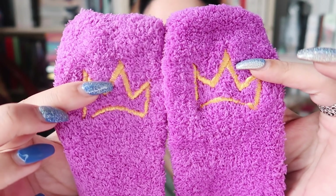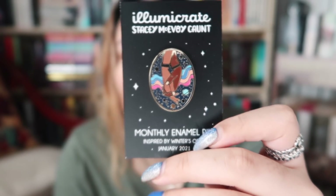Next up we have what looks to be a pair of fluffy socks. These have a little crown on the top, so I'm going to say they're inspired by You Should See Me in a Crown. The spoiler card says 'you should see me in these socks.' Socks are such a simple item but something I always need. We also have a little envelope, which I think is the monthly pin. In every Lumicrate it's kind of like a bonus item — there is an enamel pin. This one was designed by Stacey McAvoy-Kant and is inspired by the book of the month.